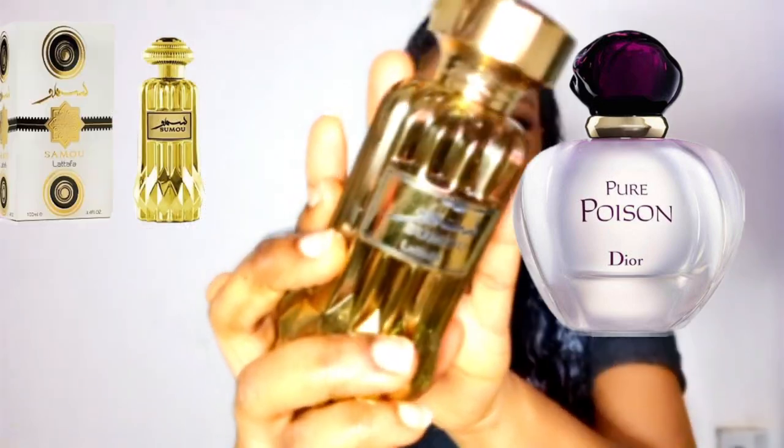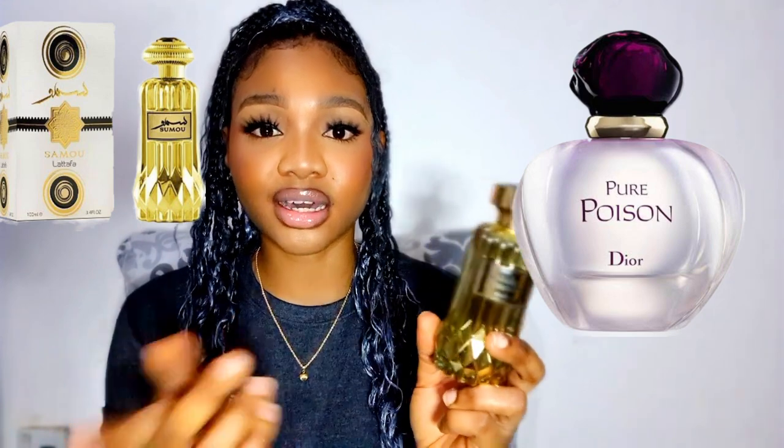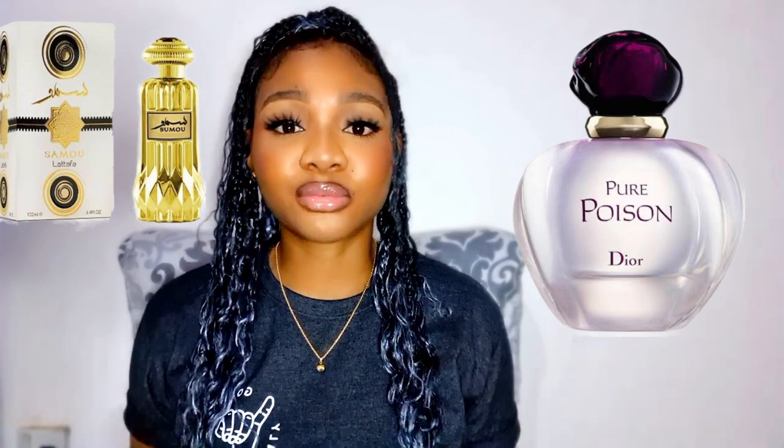So if you're a fan of Dior's Pure Poison, if you love that DNA and love that perfume and you're not willing to splash out on getting another bottle, then definitely check out Latafa's Samu. They've changed the bottles a couple of times — I'll insert a picture of what it used to look like — but just in case you get the other one, it is completely fine. This is Latafa's Samu and it shares a similar DNA with Dior's Pure Poison.